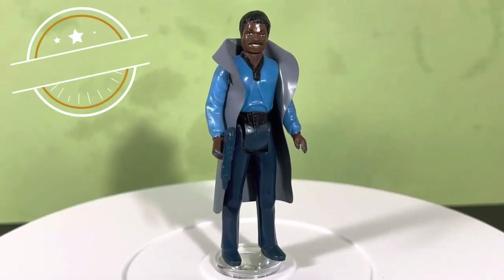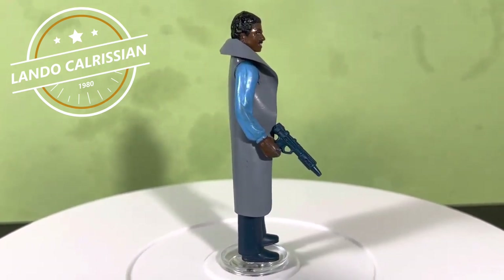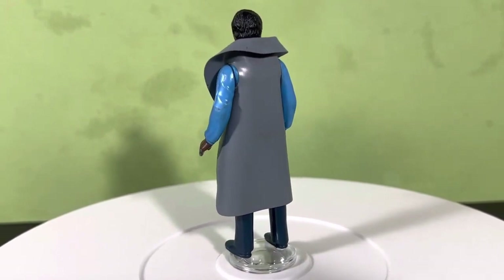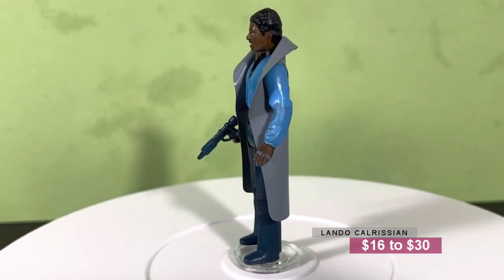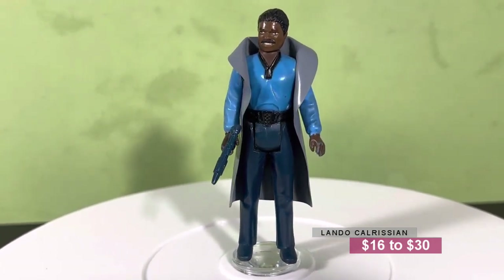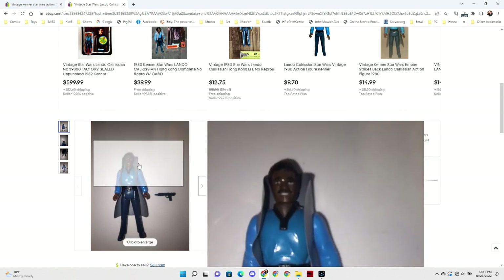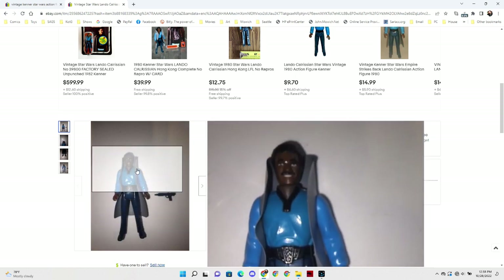Another hero you might want to go for is Lando Calrissian. Lando is another one I seem to find all the time in lots, and a lot of times he has his cape — which is very rare, since most capes got torn off characters. But for some reason, with Lando his cape stayed on. You can find a Lando with the cape and the weapon for just around $16 to $30 depending on condition. I found this one on eBay for $11 — has the cape and a weapon, it's the smiling version, in really nice condition.